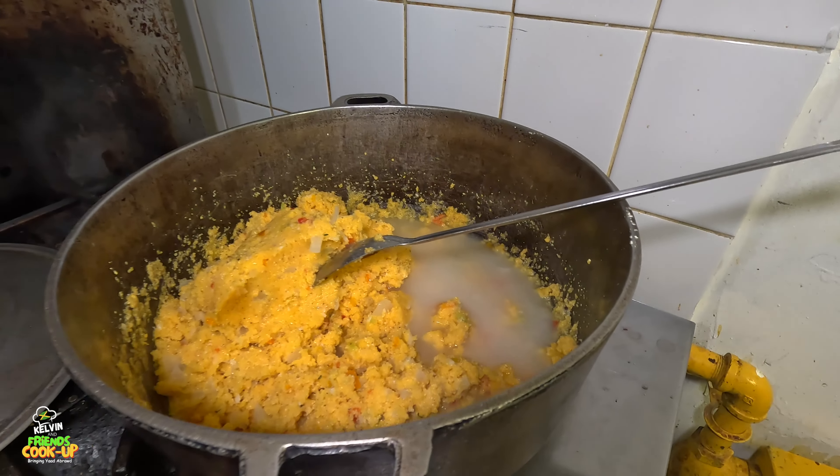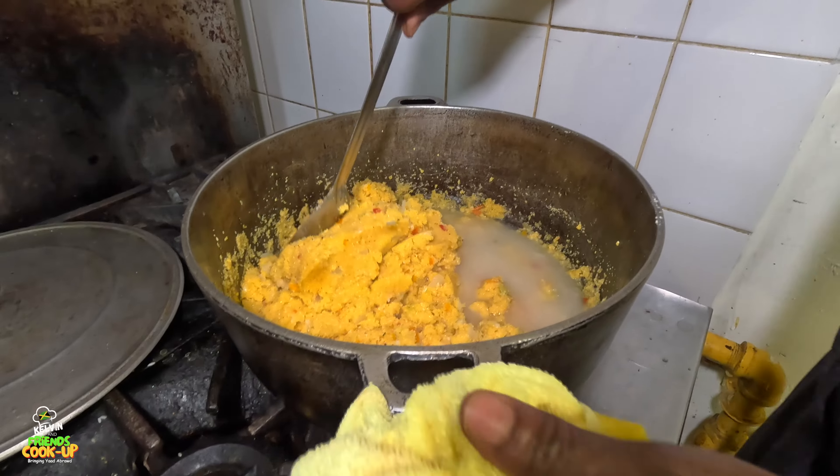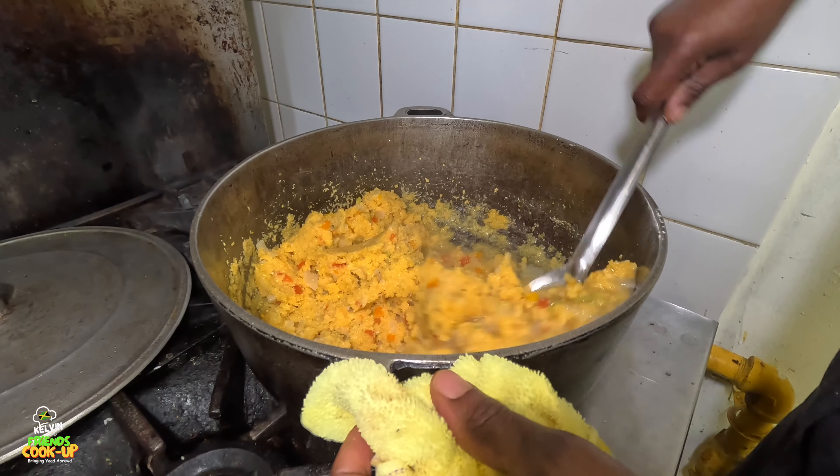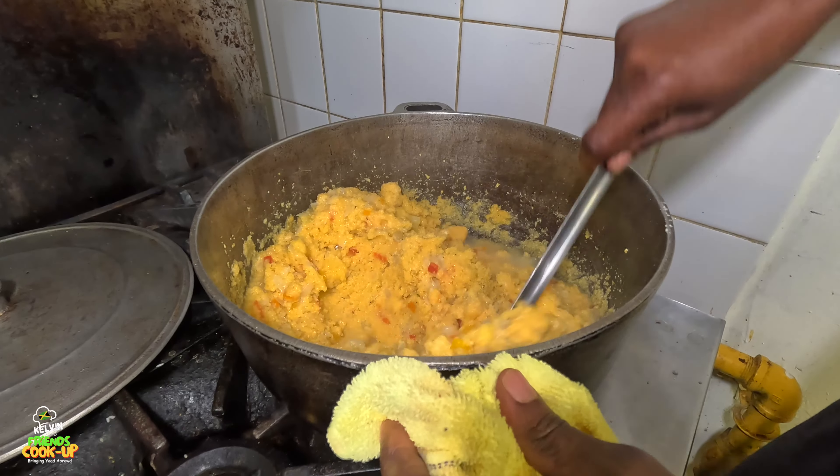One thing with corn - you have to make sure it's properly cooked, because if not it can make someone sick.